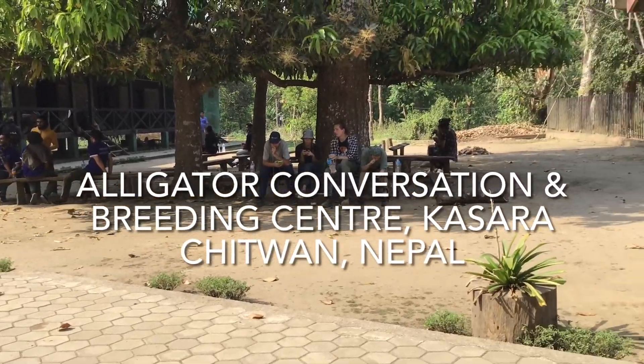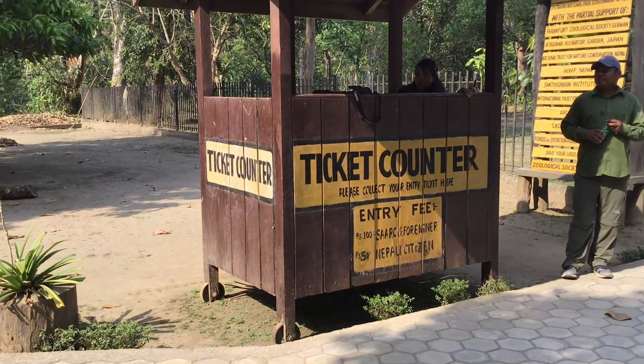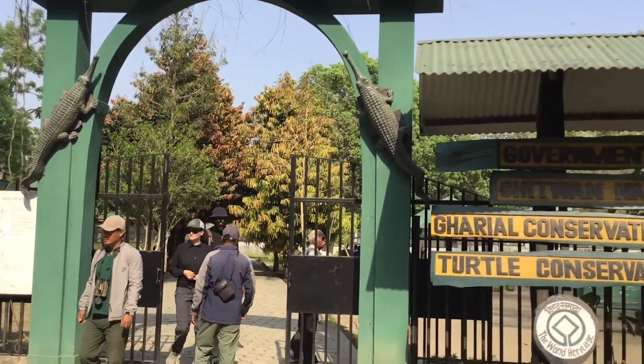The Gharial Breeding Center was created by the National Park authorities in 1978, initially supported by the Frankfurt Zoological Society.